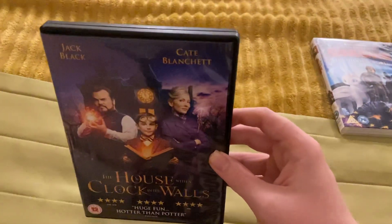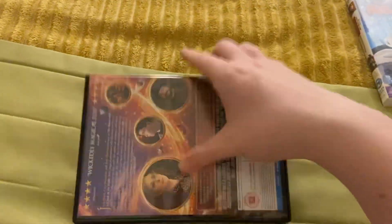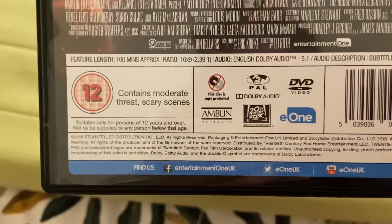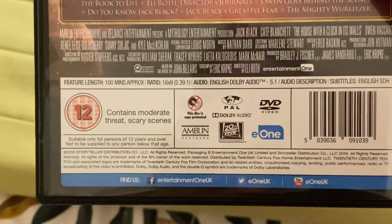Next is The House with a Clock in Its Walls. This came out in 2018. It's a 12. Here's the front, here's the spine, and here's the back. It's on for 100 minutes. It's a 12 — contains moderate threat and scary scenes. Not suitable for under 12s.